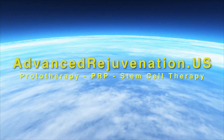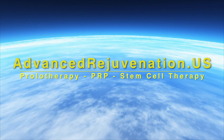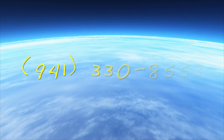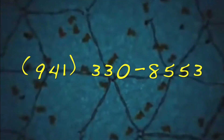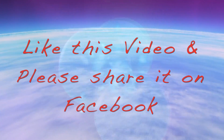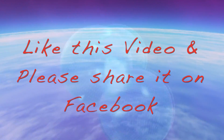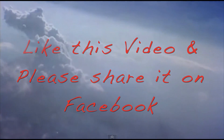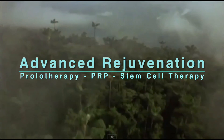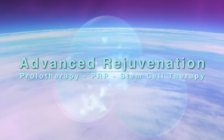For more information about these exciting regenerative therapies, find us at advancedrejuvenation.us. You can also contact us by phone at 941-330-8553 or email us at info@advancedrejuvenation.us. If you found the information on this video helpful, please like and share us on Facebook. Thanks for joining us — and remember, if healing is possible, consider it to be within your reach. Bye for now.